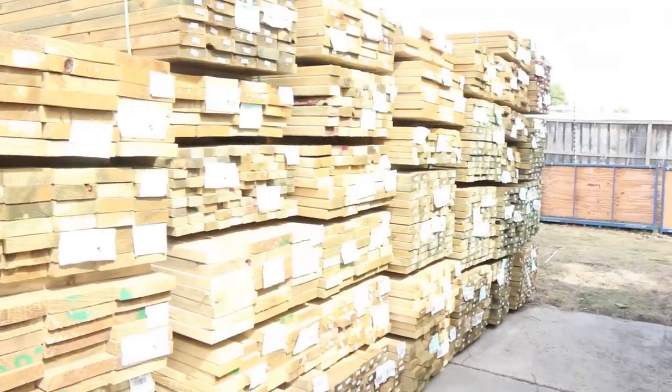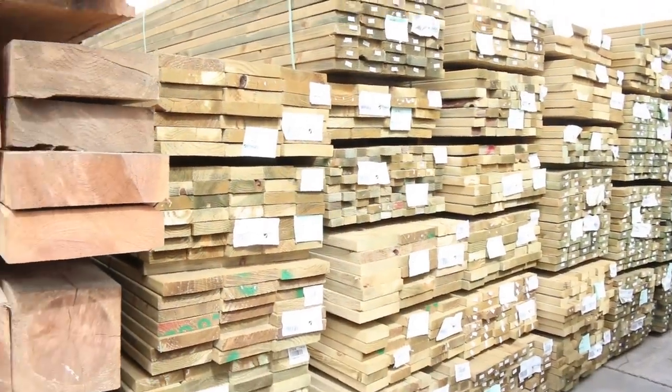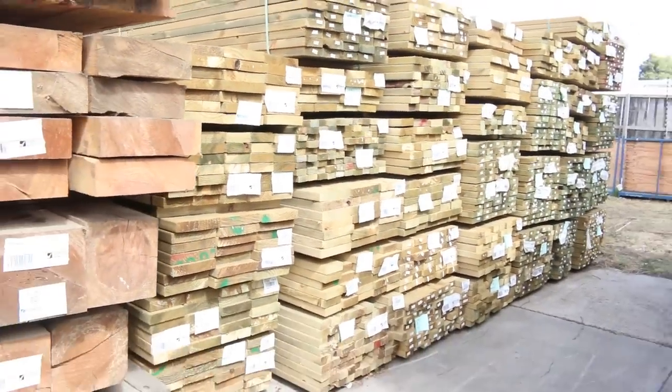Tonnes and tonnes of treated pine — everything for all sorts of applications: 90x45s, 190x45s, stair treads, all that sort of stuff.